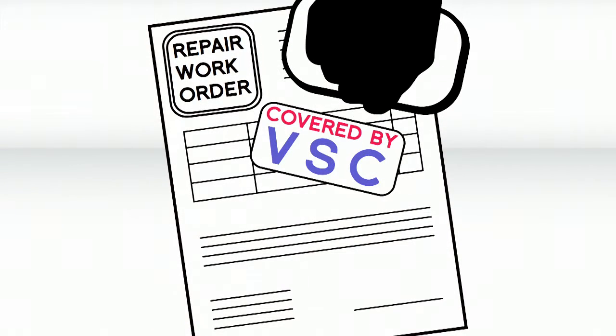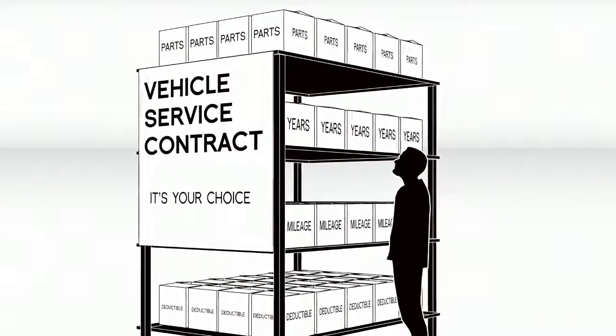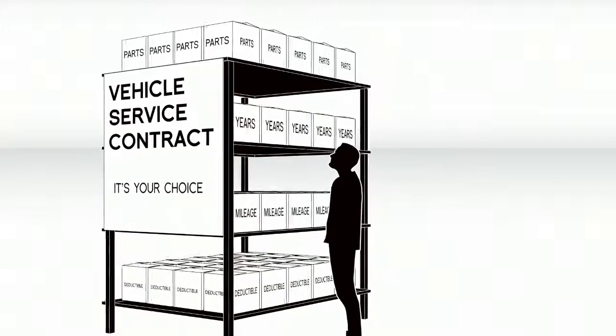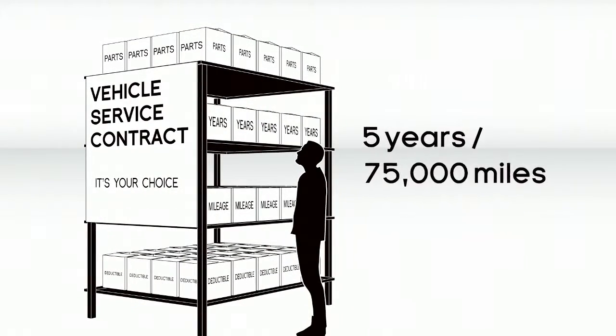And it could even pay for a repair that your factory warranty doesn't cover. You can choose from many different types of Extended Service Contracts based on which parts of the vehicle they cover, length of time and mileage, like five years, 75,000 miles, for example.